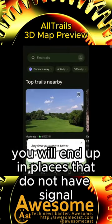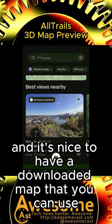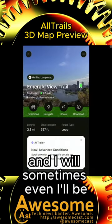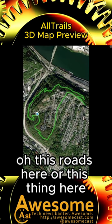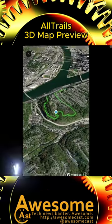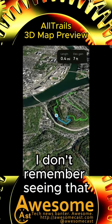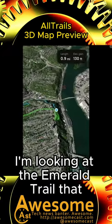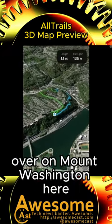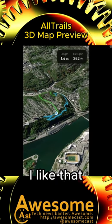You will end up in places that do not have signal, and it's nice to have a downloaded map that you can use. I'll sometimes end up off a trail and be like, oh, this road's here, or this thing here joins this trail, which is really nice. I noticed at the bottom it says MapBox — this must be a new upgrade. I'm looking at the Emerald Trail over on Mount Washington here, and that's pretty crazy. I like that.